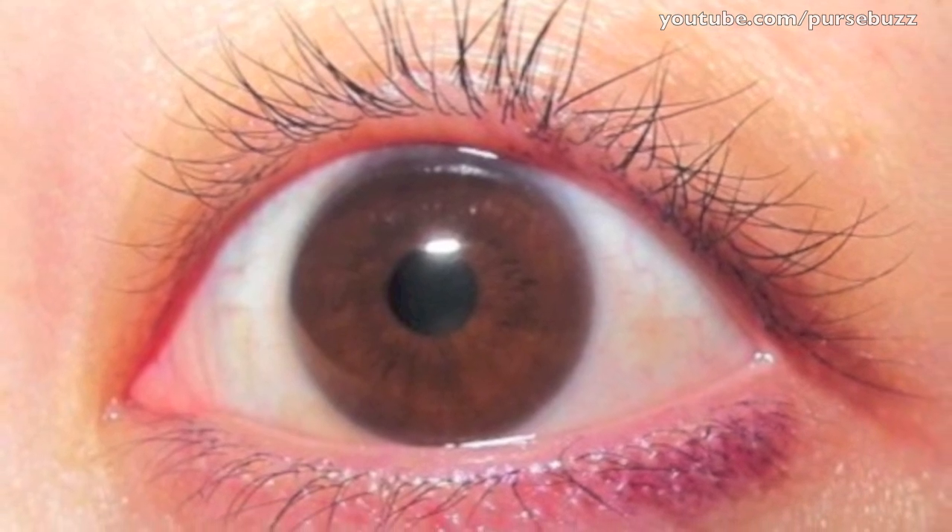Now let's go to something I don't like. I really like Physicians Formula — I have nothing against them — but this product was a major disappointment. I'm not going to say I hate it because it is a good product, it's just not doing what it says. I paid $11.99 for the Shimmer Strips, which come in brown, purple, and black. The purple is really rich and pigmented, but it didn't do anything on my waterline like advertised. It works great as an eyeliner or eyeshadow base, just not on the waterline.